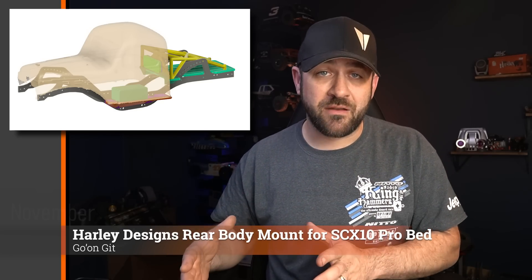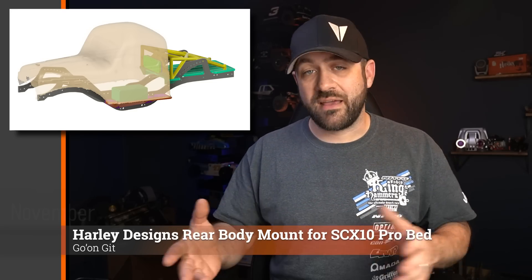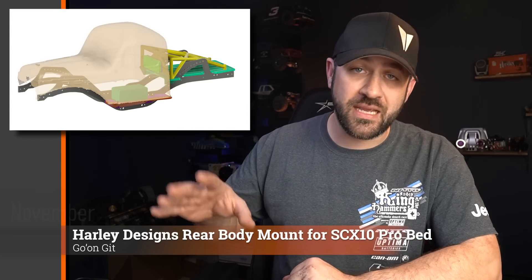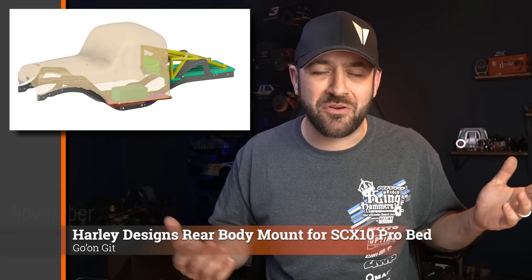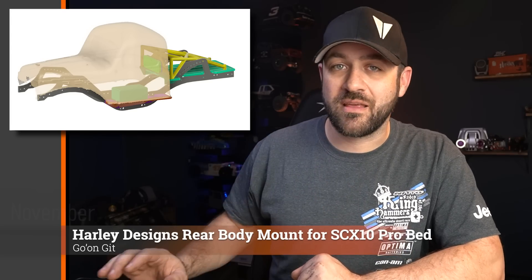Speaking of the Axial SCX10 Pro, for those of you that may have purchased the rear flatbed file I have on my website that you can 3D print for the back of that chassis, I also finally have the rear body mount for the cab-only bodies that attach right to that rear bed setup. I'm putting that up on the website for free. So if you bought the bed, you can just go download that for free. If you didn't buy the bed and happen to want the file for no reason, that's up to you as well — probably won't be as helpful though.